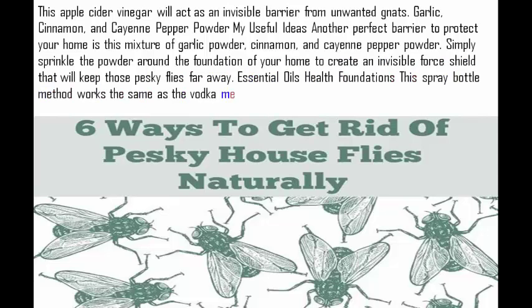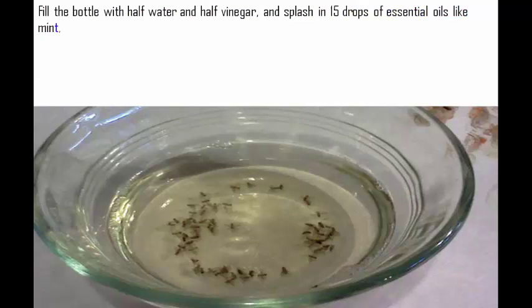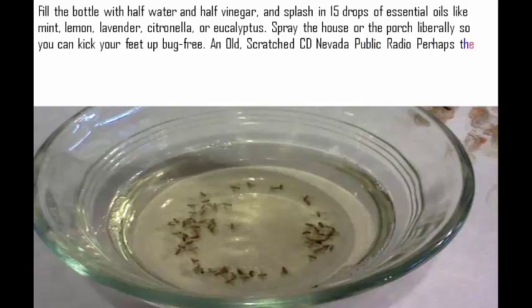Essential oils: the spray bottle method works the same as the vodka method, but doesn't require having alcohol around the house. Fill the bottle with half water and half vinegar, and splash in 15 drops of essential oils like mint, lemon, lavender, citronella, or eucalyptus. Spray the house or the porch liberally so you can kick your feet up bug free.